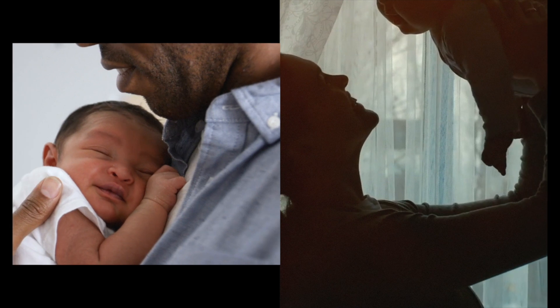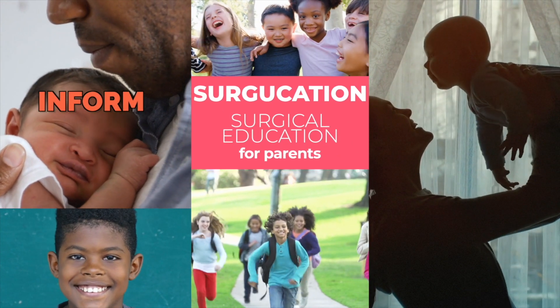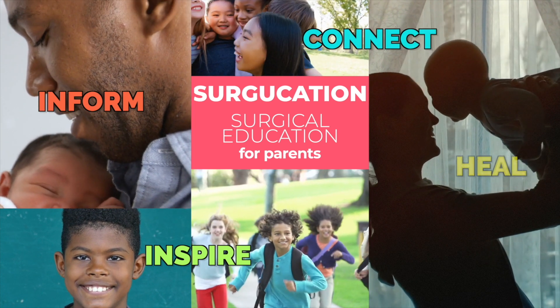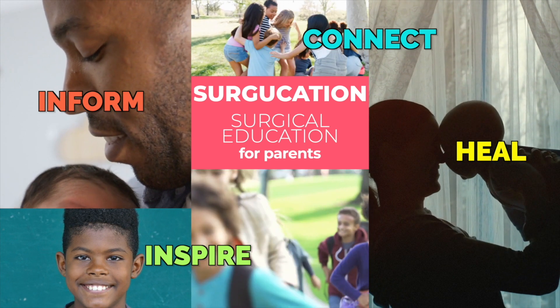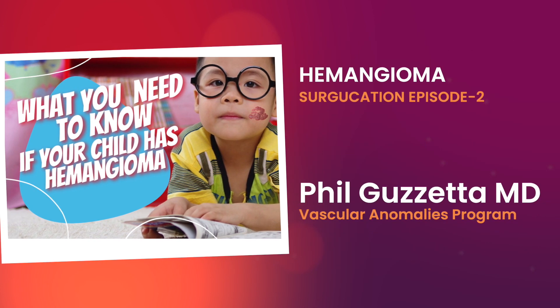This is Surgication — surgical education for parents. We are here to inform, inspire, connect, and heal. Surgication episode 2: infantile hemangiomas.